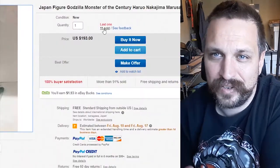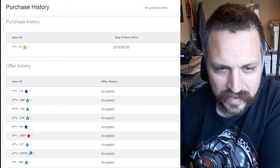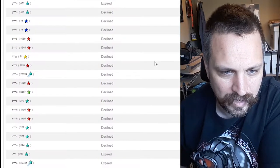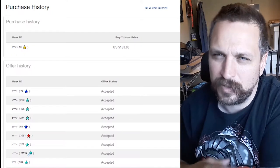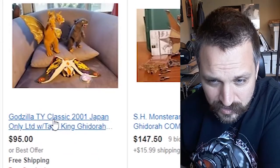193 dollars is an insane amount for this figure. It doesn't even come in a box — it comes in a plastic wrapper. Apparently they've sold 11 of them. Here's a trick you can do to find out what they've sold them for: if you click where it says 11 sold, you should be able to see the price. Someone did buy it now for $193, but it looks like the rest have been best offers, so it's safe to assume it's probably less than that.